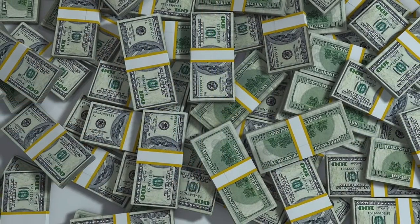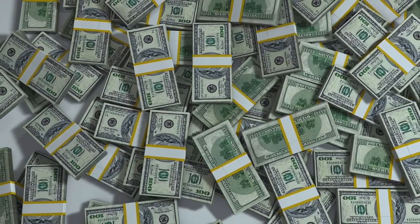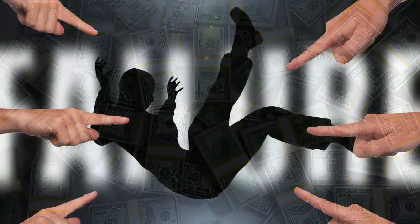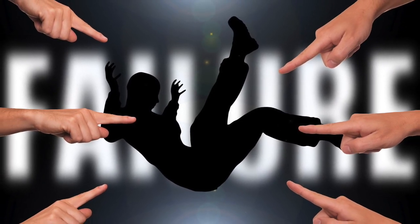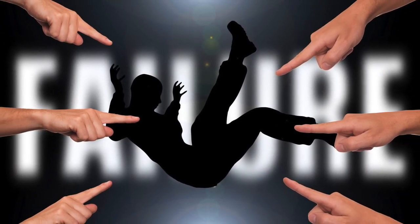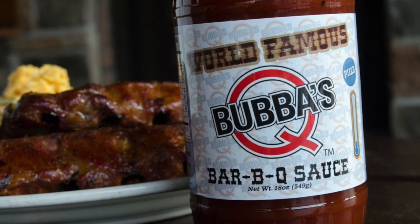Grace and Lace — this product appeared in 2013 when Corcoran made a 175 thousand dollar investment. This women's accessory has seen sales over 20 million dollars. However, due to their overnight success, they failed to meet demand and lost a number of customers.